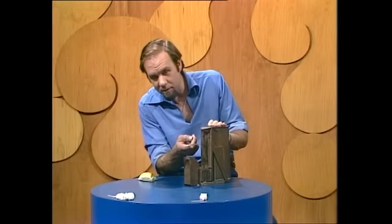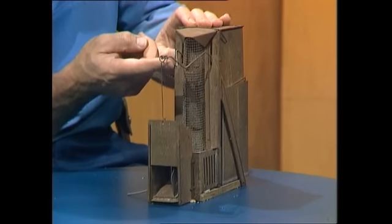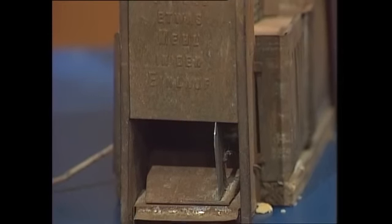Then you had to set the trap, and all you had to do was lift this. You'll notice a door rises, a little trap door drops down there, and the door rests upon that flange. All is ready.